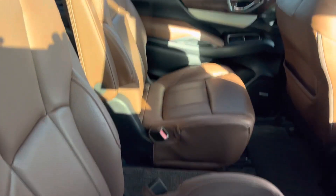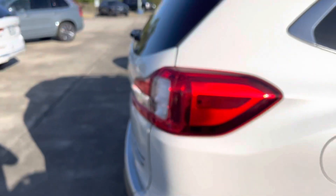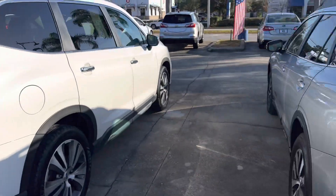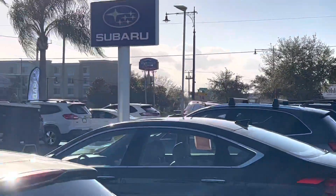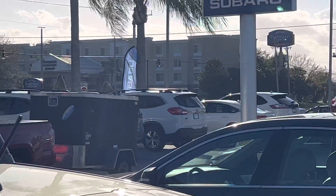This one has the saddle brown interior with the captain seats on the second row. And in the third row, you have the three bench seats. I do have this one and several other ones in stock as well. I got a silver one on the end there and I have white on the front over there.